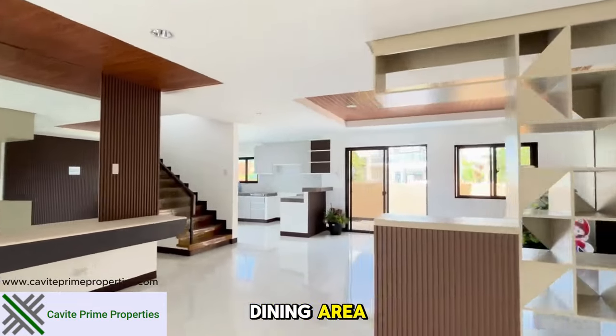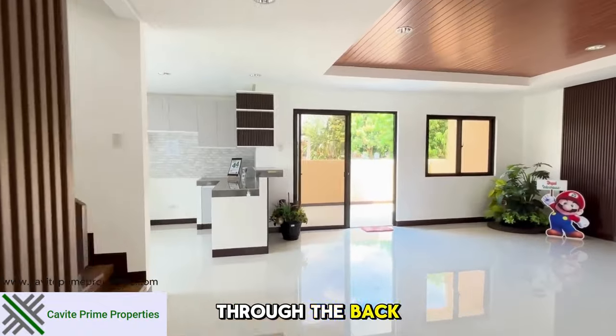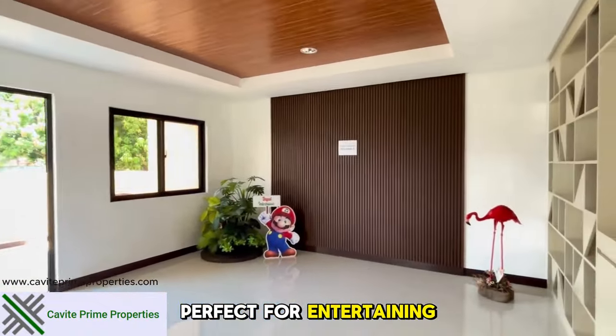Moving to the dining area, you'll notice access to the Lanai through the back door. Perfect for entertaining guests.